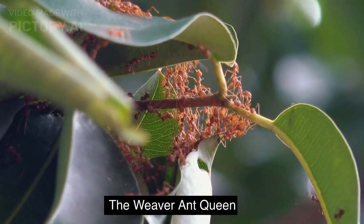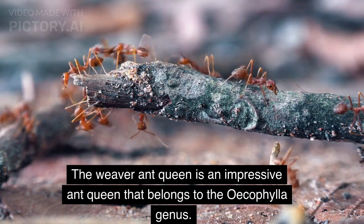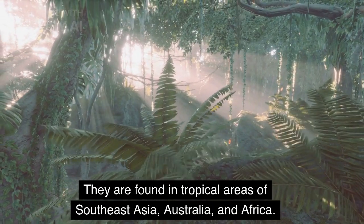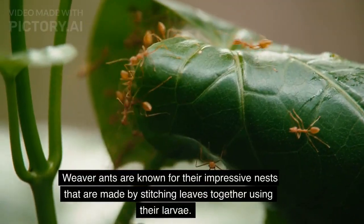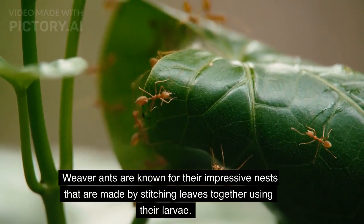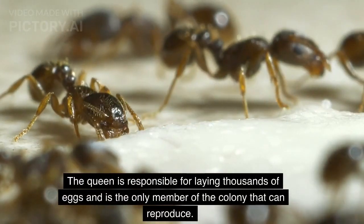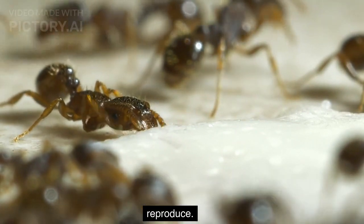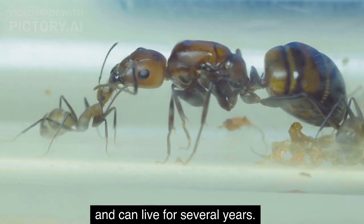The Weaver Ant Queen belongs to the Oecophila genus and is found in tropical areas of Southeast Asia, Australia, and Africa. Weaver Ants are known for their impressive nests made by stitching leaves together using their larvae. The queen is responsible for laying thousands of eggs and is the only member of the colony that can reproduce. She is much larger than the worker ants and can live for several years.